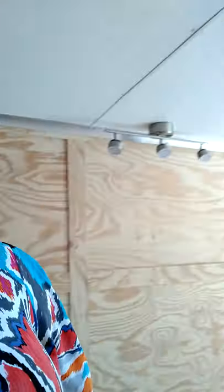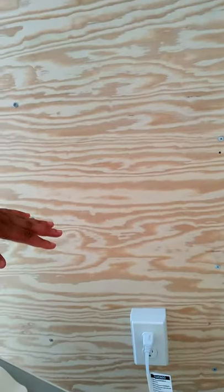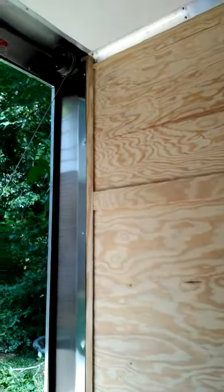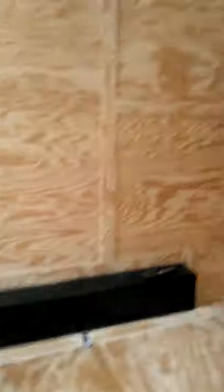He has wired this fuse box so that I can run all the electricity I need. I have several plugs — I have one there, I have one here, and I have another one over here. I can plug up anything I want.